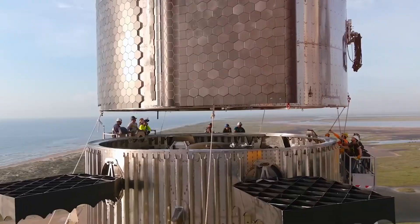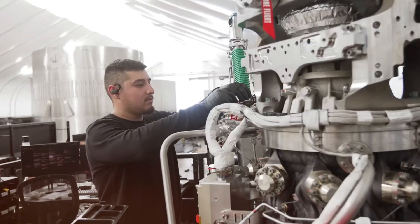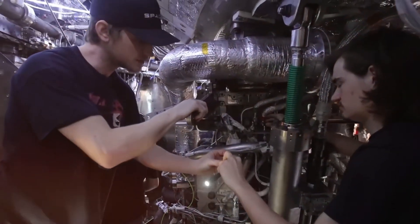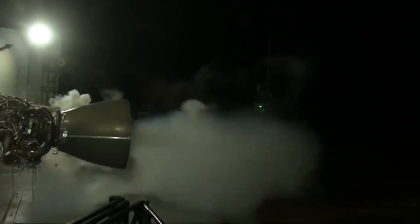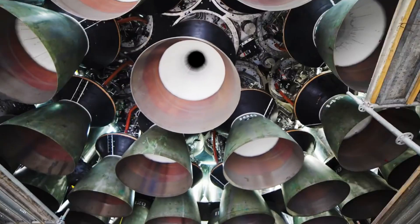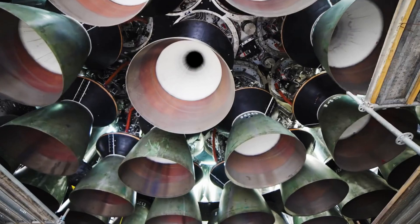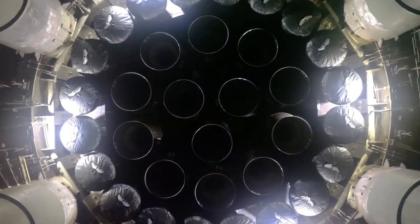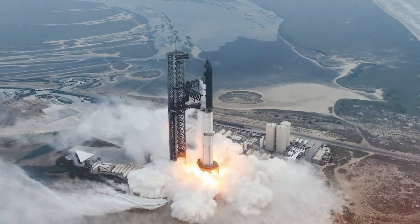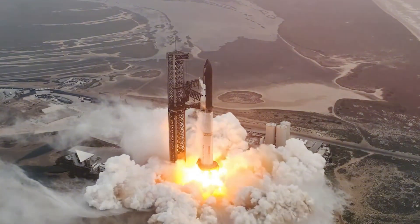The engineering team carefully removed it from B-12, knowing they weren't just preserving a piece of history — they were preparing for the next giant leap. The significance of reusing a Raptor engine cannot be overstated. Each Raptor is a masterpiece of engineering, pushing the boundaries of what's possible in rocket propulsion. The engine operates at pressures that would crush most machinery, handling temperatures that could melt nearly any metal. Yet SpaceX has achieved something remarkable: they've made it durable enough to fly again.